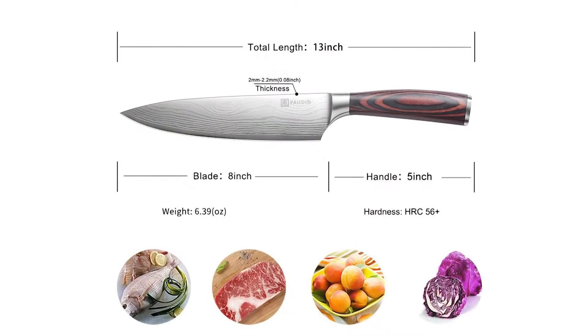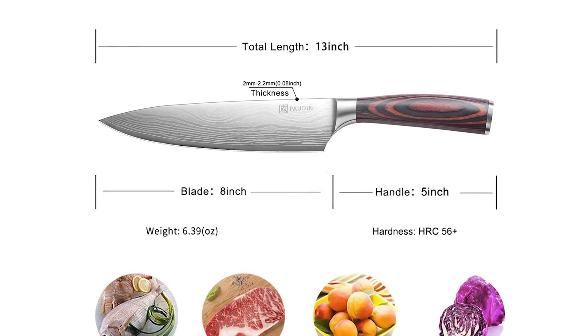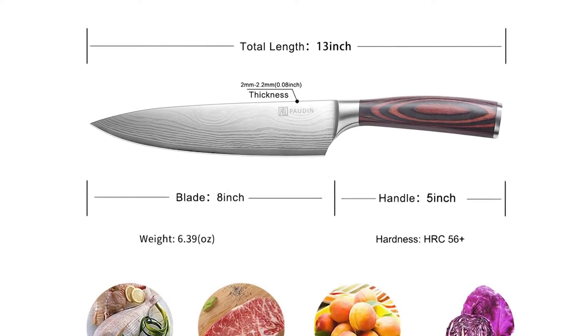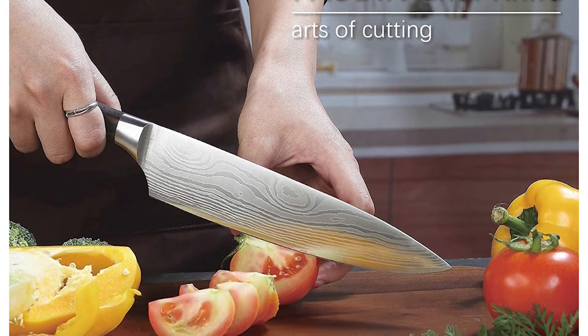This professional 8-inch chef's knife can easily handle your daily kitchen tasks of chopping, slicing, mincing, and dicing fruits, vegetables, and several meat varieties including fish, chicken, and beef.